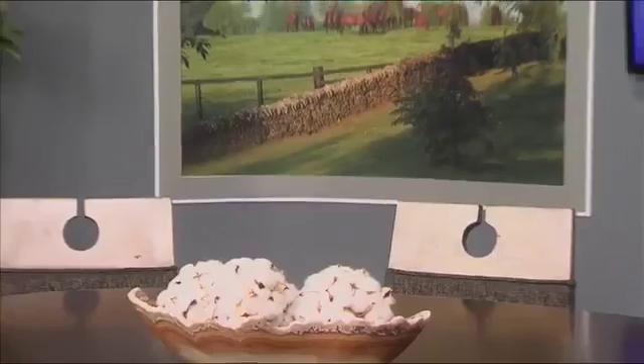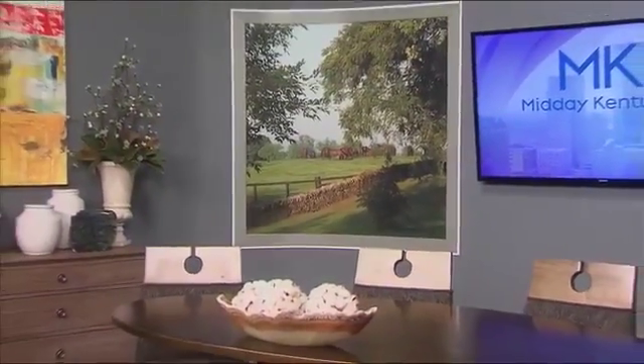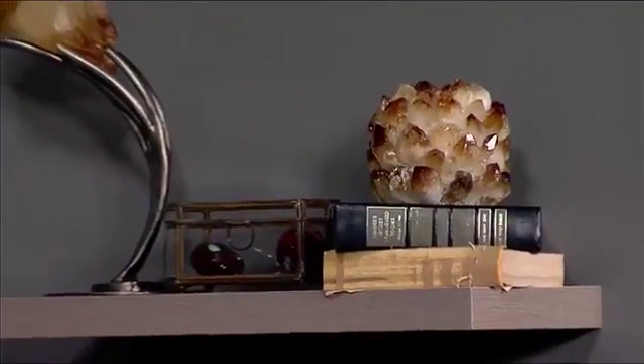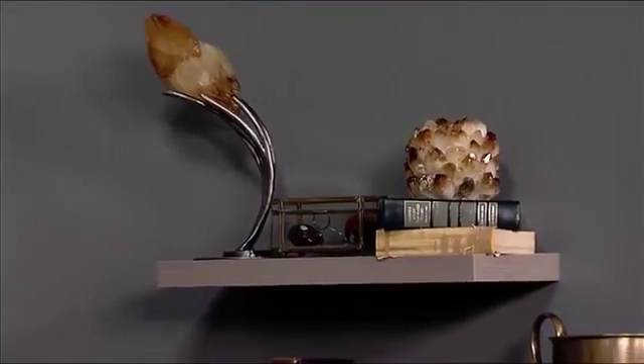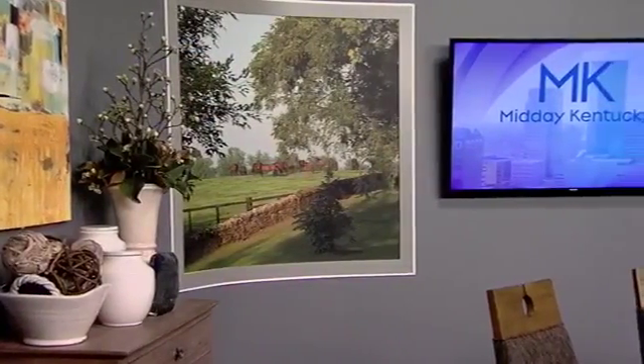It was an interesting process because the vista windows were a huge part of Troy's vision — it had to be a very specific look. What I kept hearing was he wanted it to feel homey, comfortable, and inviting. So many times with artwork, in order to get it to really pop, you go darker, not lighter — it's a little bit of a reverse.